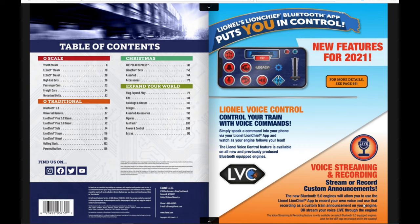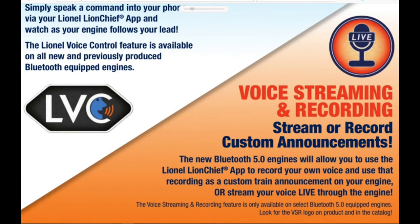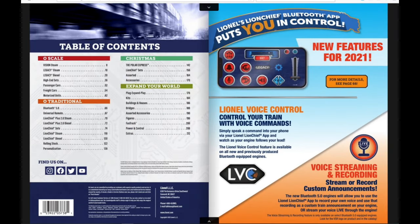Something else that's really cool: down here we have the feature of recording your own crew talk announcements in Bluetooth 5.0 engines. Basically, you can record your voice in the LionChief app and play it back through the train as an announcement. Something people really liked about past Lionel engines is the road-specific crew talk. So you could create your own — for a famous engine like New York Central Hudson number 5344, you could say 'New York Central 5344 departing' and have your own custom recording. Which is really cool.